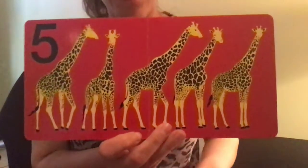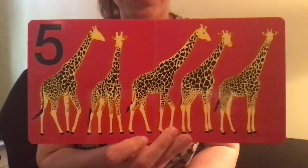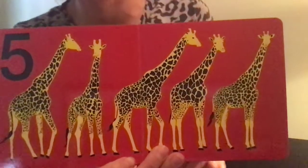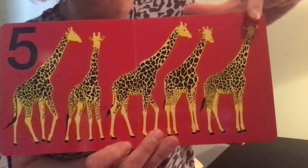Five. Five of these peaceful animals with long necks, and they are called giraffes. Five giraffes. One, two, three, four, five.